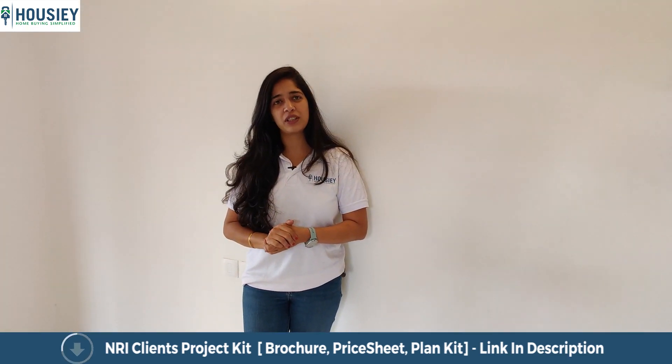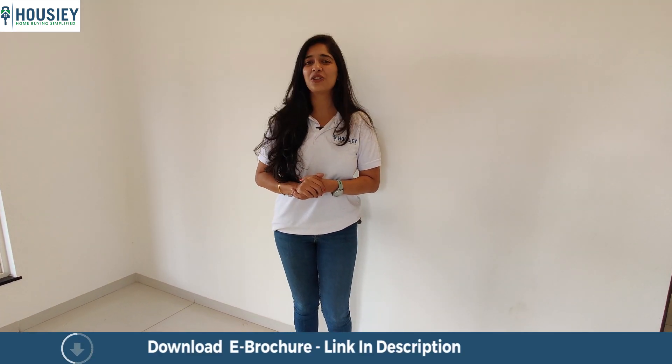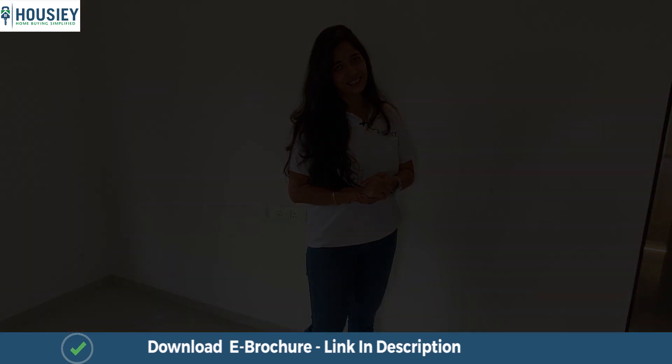One more thing you get with this apartment is pre-fitted light fittings, so you enter into a well-lit house. Here at Paranjpe Gloria Grand, thank you so much for watching this on Housey.